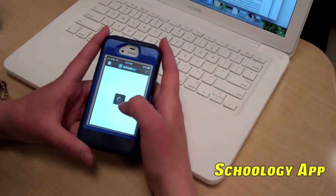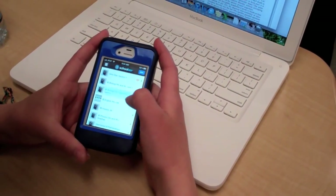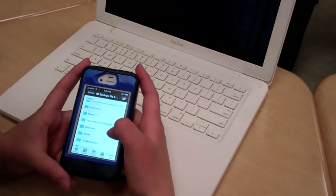Schoology's cross-platform mobile app also allows students to take learning on the go. Students can access their files and even upload assignments right from their phones and tablet devices.